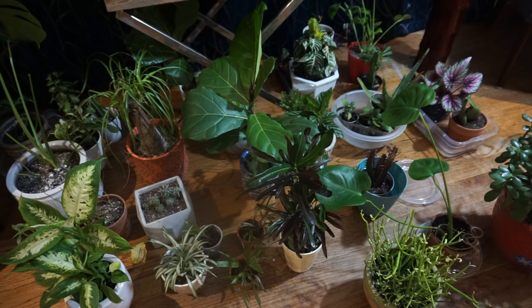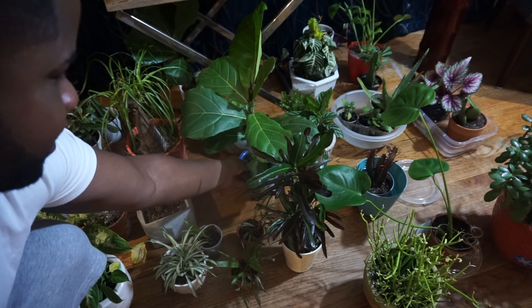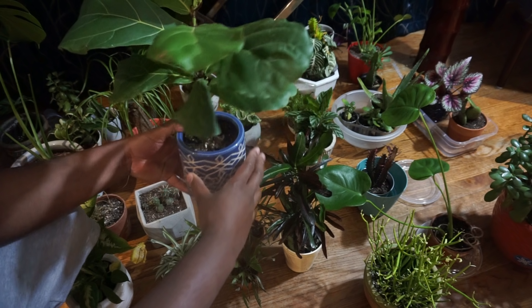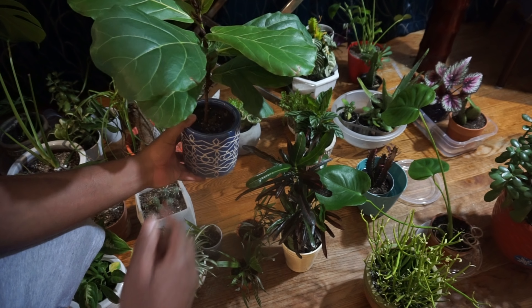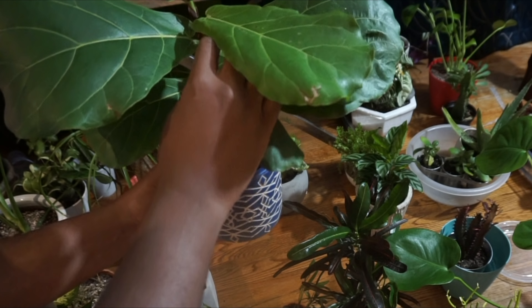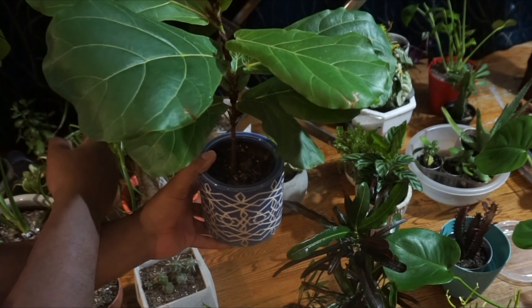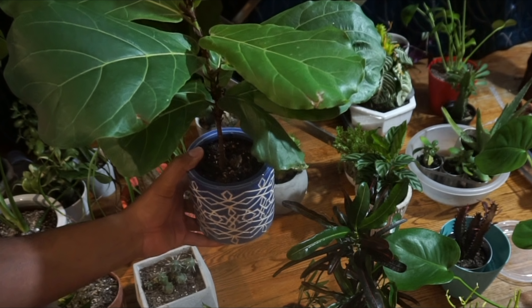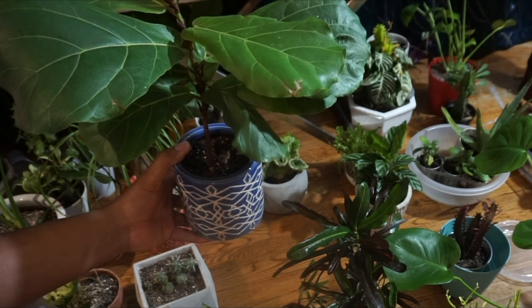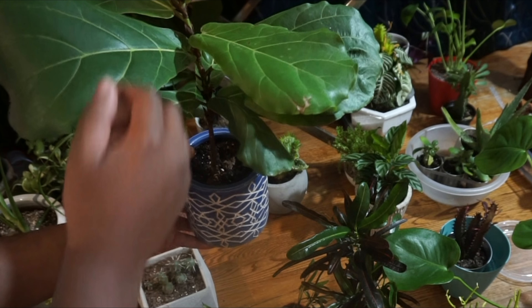Hey plant people, this is just an update on everyone. The fiddle leaf fig is doing pretty good — you can see I got a new leaf, it's definitely getting taller. I just watered it. I have no problem growing this guy, he is doing well. My other division is doing well as well. It's late November and it's probably going to get another leaf pretty soon.